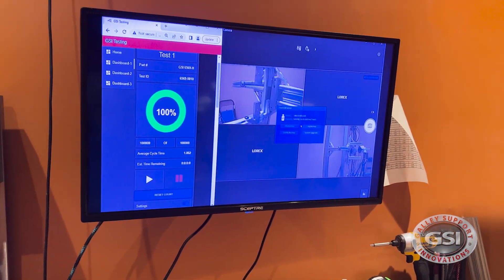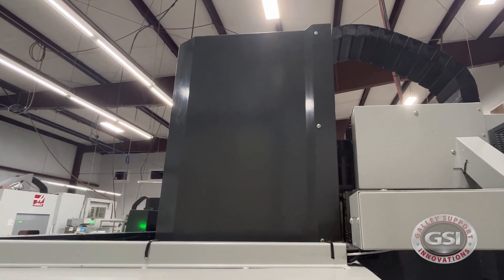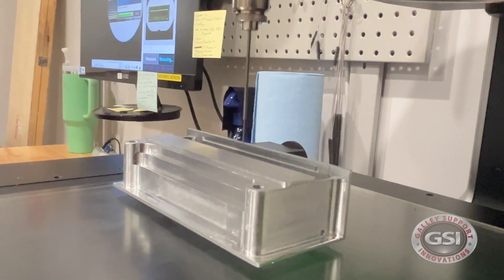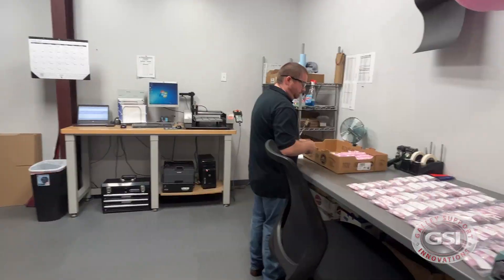We test every one of our products to 100,000 cycles and we load test it to find the ultimate load and make sure that it does meet the fit, the form, and the function that we're looking for. We engrave all of our product with a lot number and a batch number for traceability. At that point, it'll continue on down the steps to ultimately being shipped out to our customer.